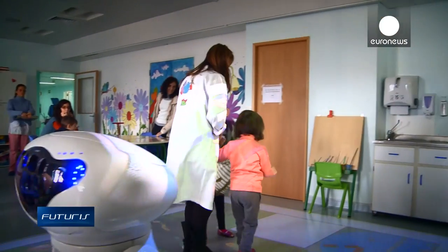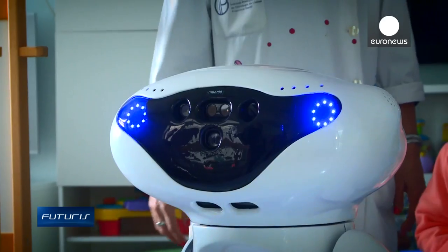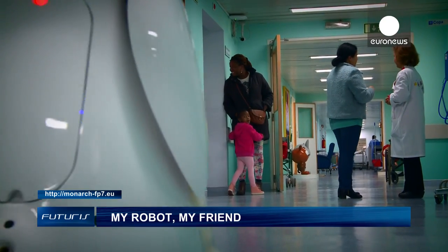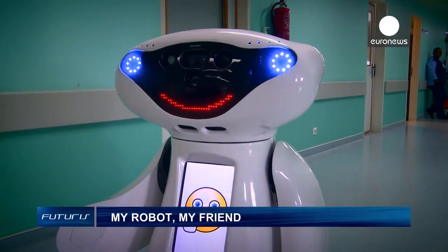I would challenge Caspar's developers to keep on increasing his capacity for interaction with the children. I know it's difficult — the most difficult part of their research. But it would be great if the children could create even more bonds of affection with the robots, because they really need to establish bonds of affection with the objects that surround their daily life here at the hospital. Researchers hope Caspar could become a real companion robot in other hospitals in Europe in less than three years.